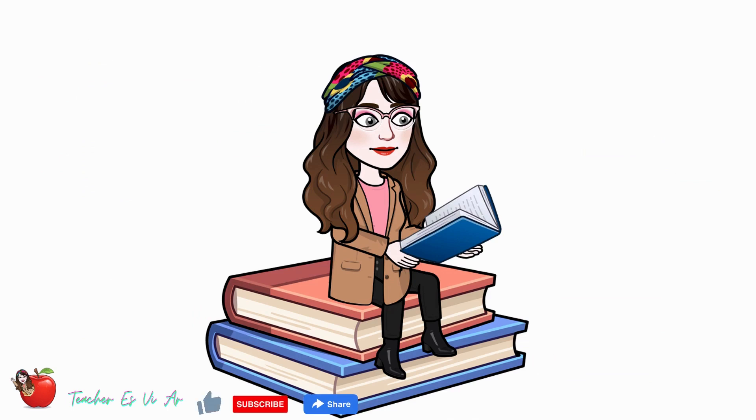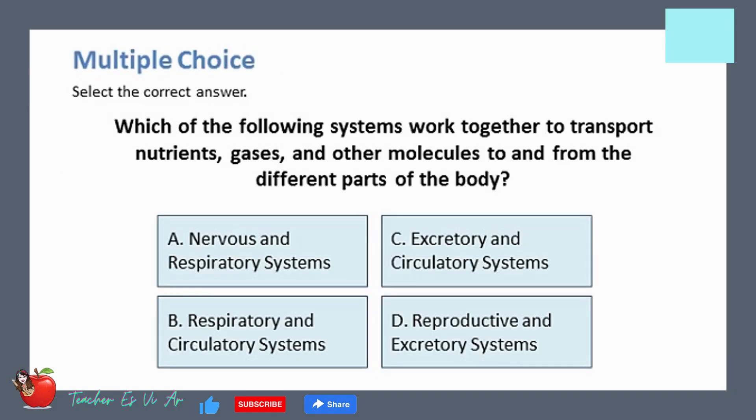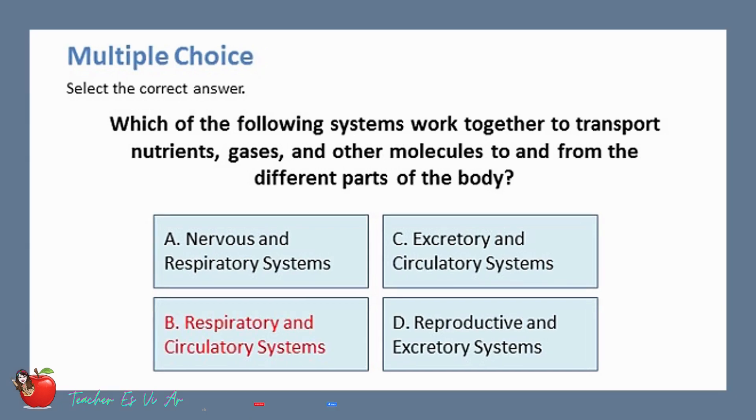There will be an evaluation of your understanding of the lesson. Are you ready? Let's start. Which of the following systems work together to transport nutrients, gases, and other molecules to and from the different parts of the body? The correct answer is B — respiratory and circulatory systems.